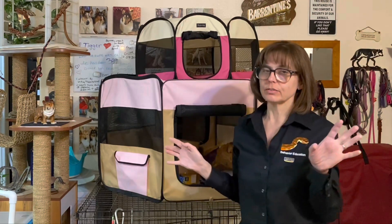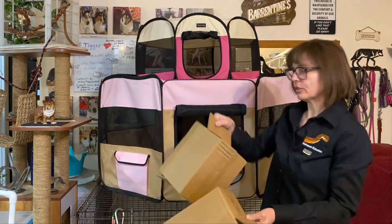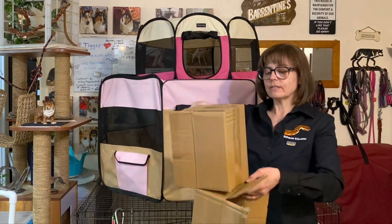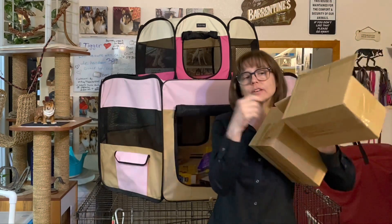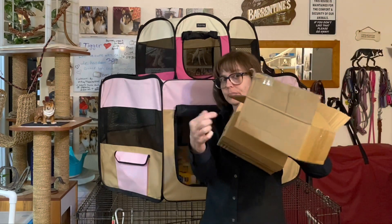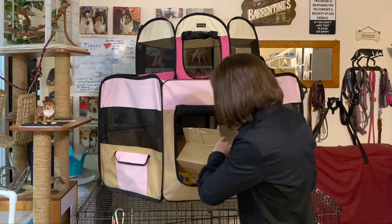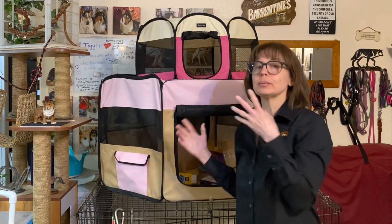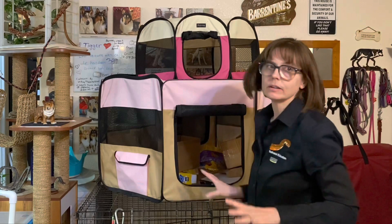You can be creative with these boxes — tape them together so they stack, set them in a particular way, or cut extra holes in them to make fun activities for the snakes. Just for this video I'm randomly throwing stuff in, but the snakes will investigate all of it and use it no matter how random it is.